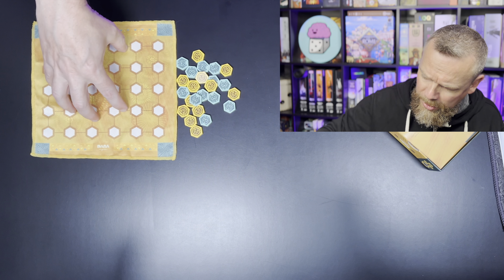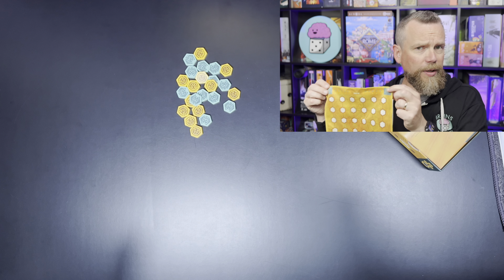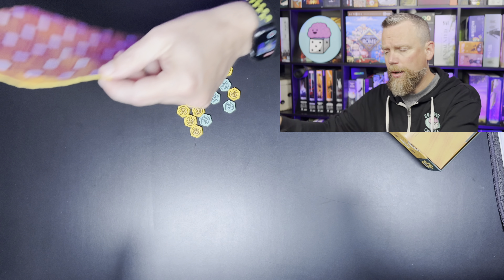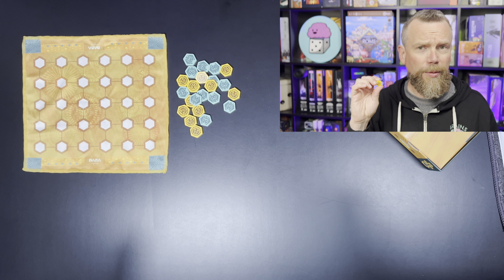Each of the games comes in a small box that slides into the larger one. Inside that box you get a little rules pamphlet that also includes a history of the game. Each of the games also has a bag to carry it in — you don't have to carry it in the box. This is all about being able to bring these games anywhere. The boards themselves are cloth, double-sided, and some variant rules use the opposite side.